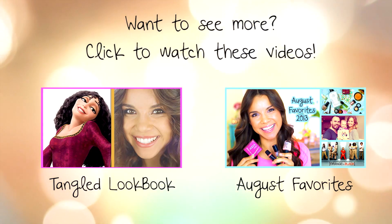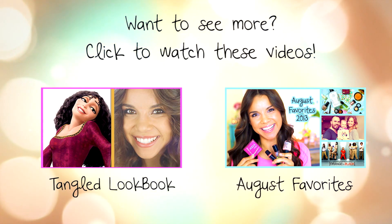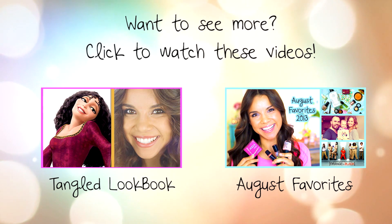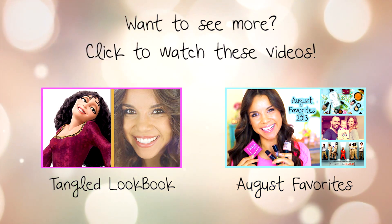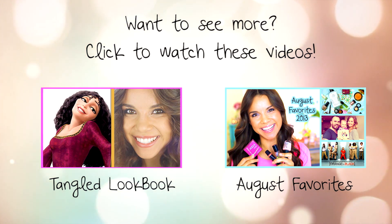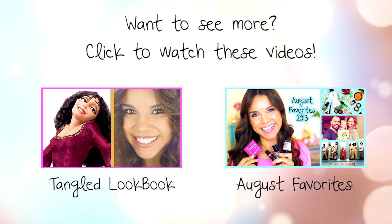So that is gonna be it for my outfit ideas. I hope you guys enjoyed this, and if you would like to see some more fashion stuff, I actually created a Tangled-inspired look on the Disney Style channel, so if you'd like to see that, click the link here. You can also watch my last video by clicking here as well. I'll see you guys later — I hope you all are having an awesome day, bye!